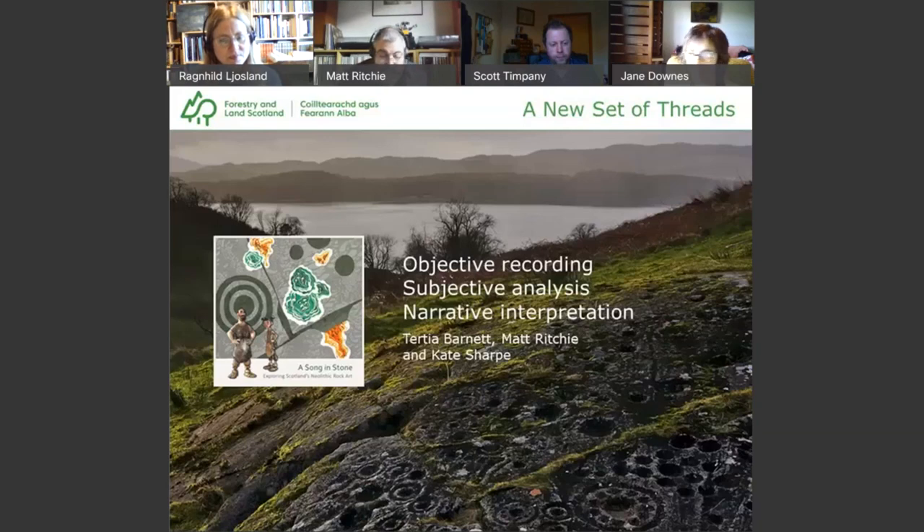For A Song in Stone, we aimed to highlight three broad archaeological approaches to rock art investigation — objective recording, subjective analysis and narrative interpretation — and emphasise that a good rock art researcher should seek to blend all three within their studies, writing and illustrations. We wanted to encourage both critical thinking and creative imagination. Strangely, although the rock art is the most tangible cultural heritage of the three booklets — you can go and visit it, touch it — its story was perhaps the hardest to tell.